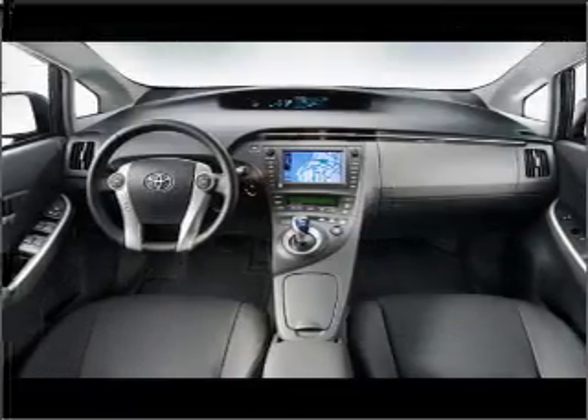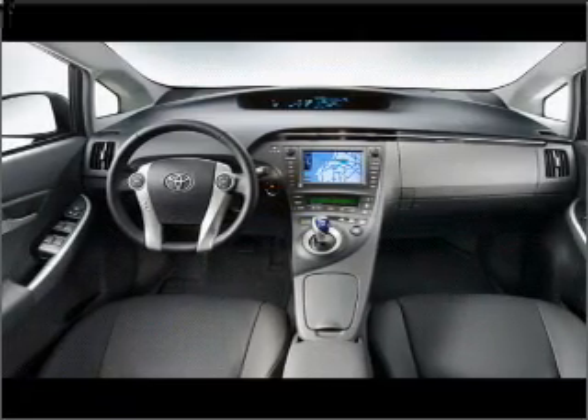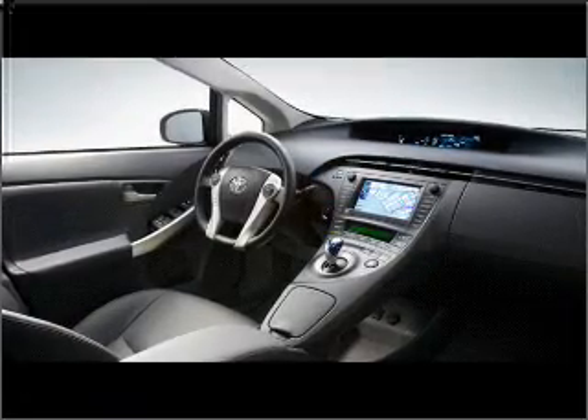Air conditioning. Power door locks. Power windows. Power steering. Power mirrors. An AM FM stereo with an MP3 player.